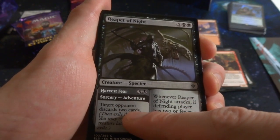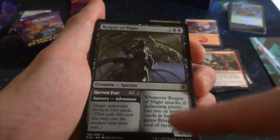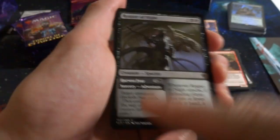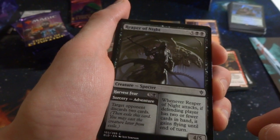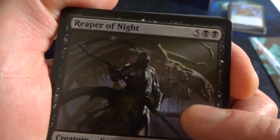Got Reaper of Night with adventure — five and two black creature specter. Its adventure costs three and a black sorcery: target opponent discards two cards. Later you can play it as a creature: whenever it attacks, if the defending player has two or fewer cards in hand, it gains flying until end of turn. So you can cast the adventure first to drain their hand, then follow up with the creature hitting through the air. It looks like a reaper specter flying with a bunch of faces — super creepy.